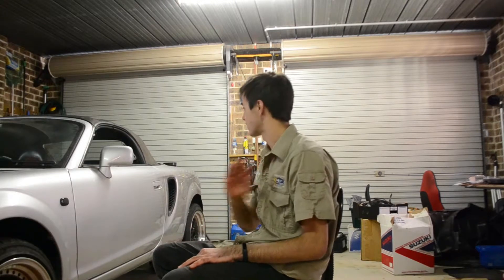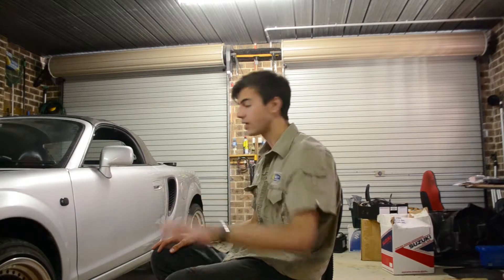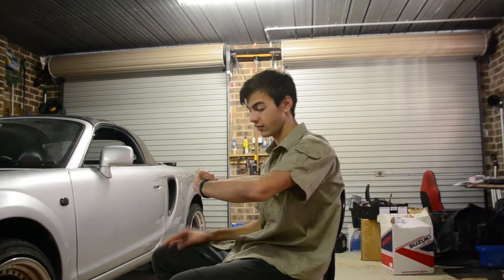I'm just going to time-lapse this whole thing. It is now 3:20, hopefully I'll get it out this afternoon. Let's see how quick we can do this.